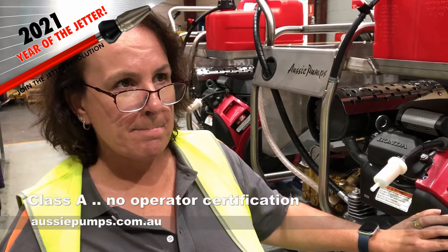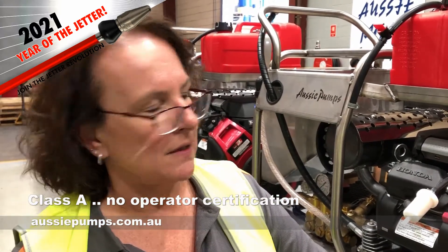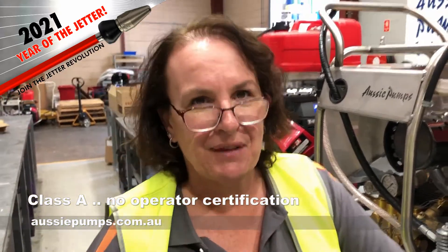What's the deal about A's and B's? Are these A machines or B machines? These are A-class machines. This is a 4000 psi unit. So it does a great job — small, compact, just unreal machines. Everybody loves them.